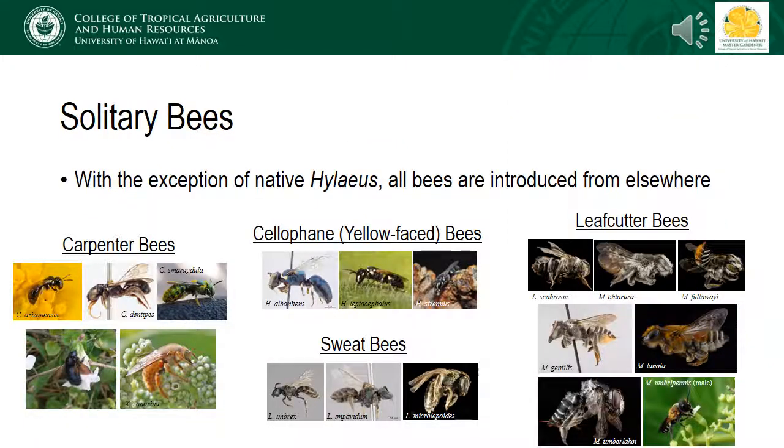The only native bees we have in Hawaii belong to the genus Hylaeus, which are the Hawaiian yellow-faced bees. Every other bee in the state was introduced from elsewhere. Currently, there are 19 introduced species, of which 18 are solitary. The honeybee is the only social introduced species in the state. We do not have bumblebees here in Hawaii, though we do have carpenter bees which can superficially resemble bumblebees. More details about the biology of the native and introduced solitary bees will be provided in later lectures.